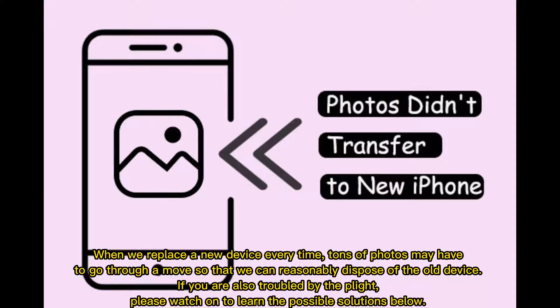When we replace a new device every time, tons of photos may have to go through a move so that we can reasonably dispose of the old device. If you are also troubled by this plight, please watch on to learn the possible solutions below.